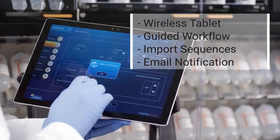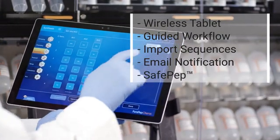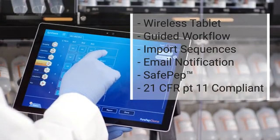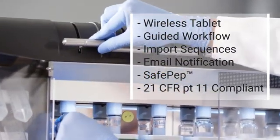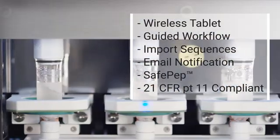Email notification enables remote verification that your synthesis is running as planned, while the SafePep feature prevents side reactions and undesired by-products. Software designed for 21 CFR Part 11 compliance, including user management, electronic signatures, and audit trail, ensures PurePep Chorus will work in even the most highly regulated laboratory environments.